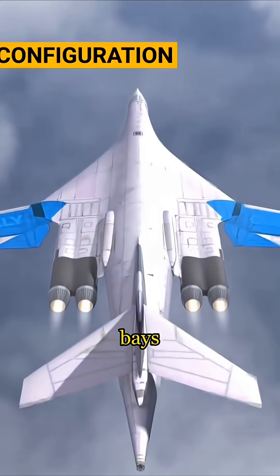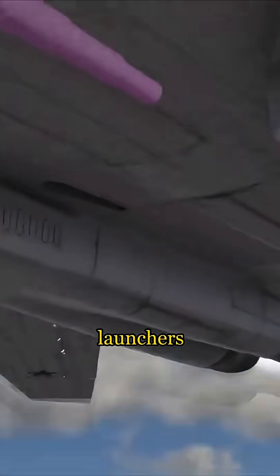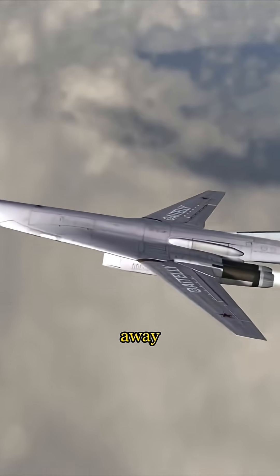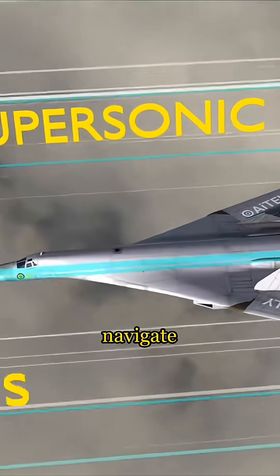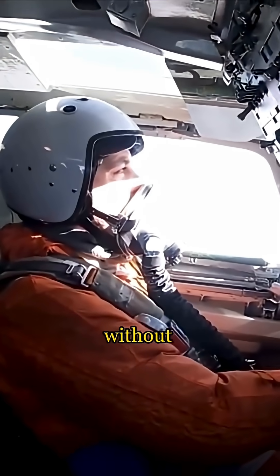Inside are two giant bomb bays that can carry up to 100,000 pounds of weapons. Its rotary launchers can hold 12 cruise missiles at once, ready to strike targets thousands of miles away. It's packed with modern navigation and comm systems and can even navigate by the stars at high altitude, meaning it can fly its full mission even without satellite signals.